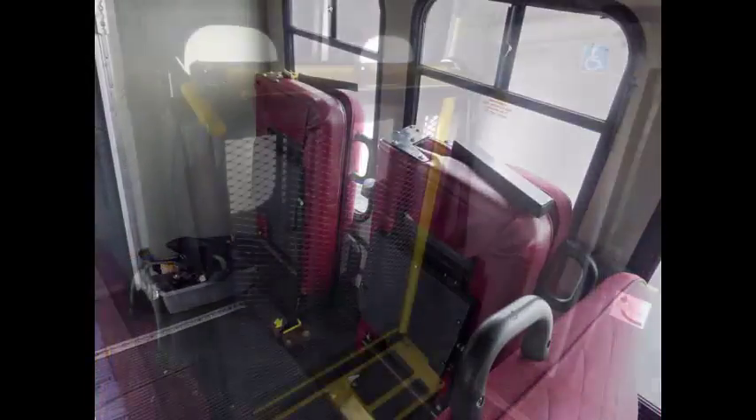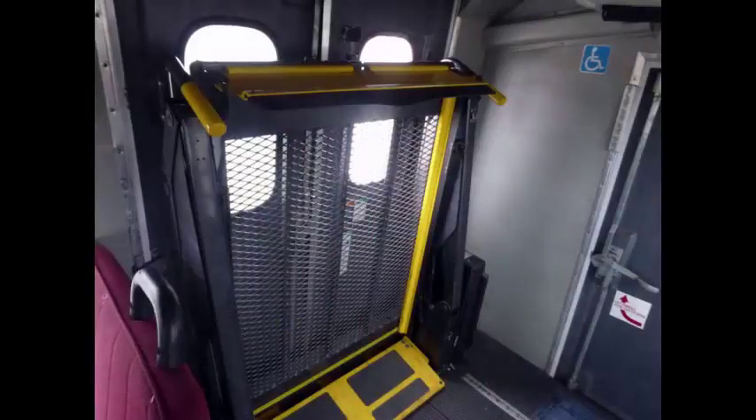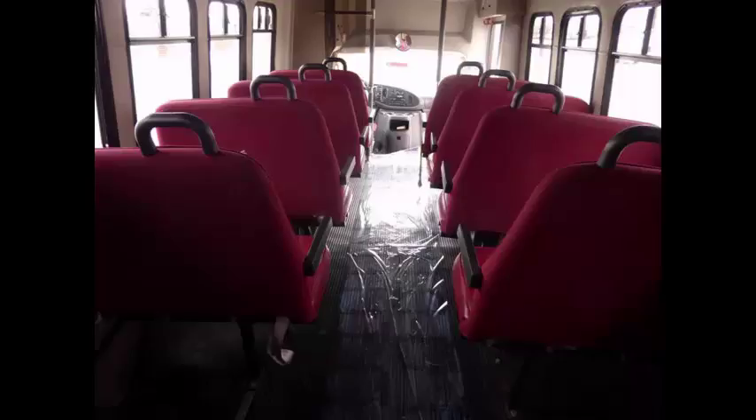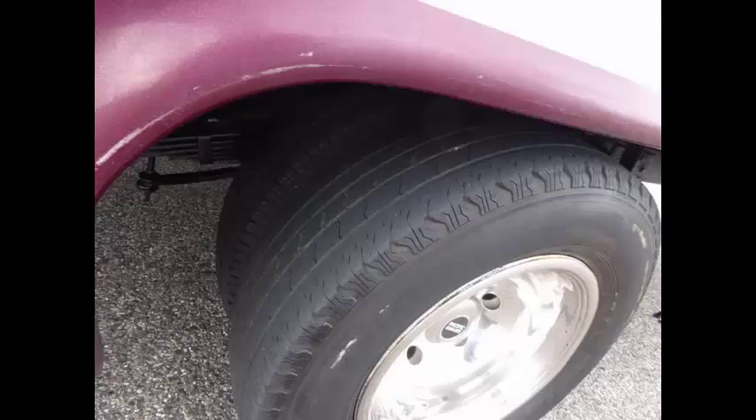Dual flip seats, automatic wheelchair restraints, and a black rubber transit floor. The interior looks fresh and is very comfortable.